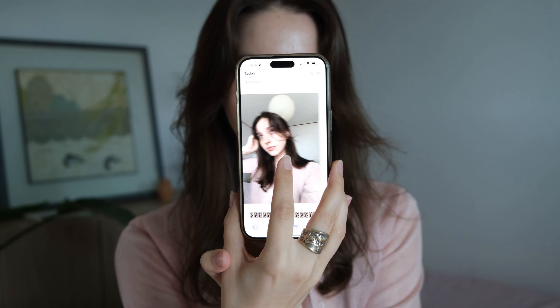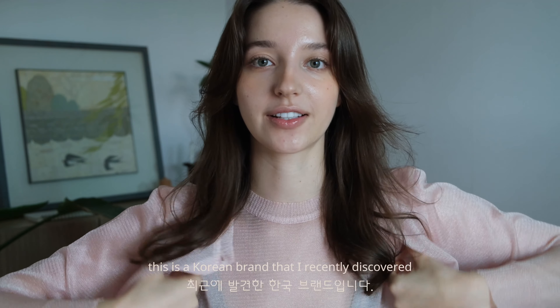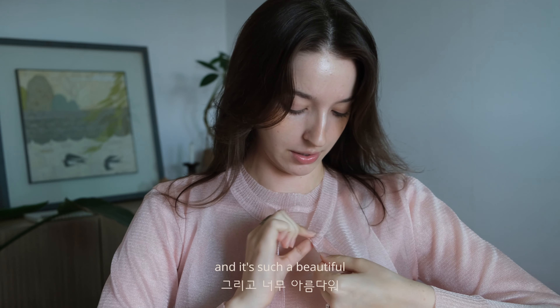Look, a selfie! I really love this look, I really do. Oh and I'm wearing Yuji — this is a Korean brand that I recently discovered and it's such beautiful quality.